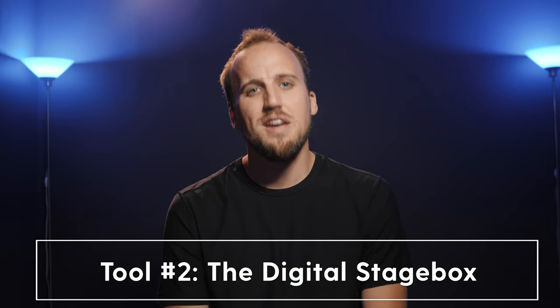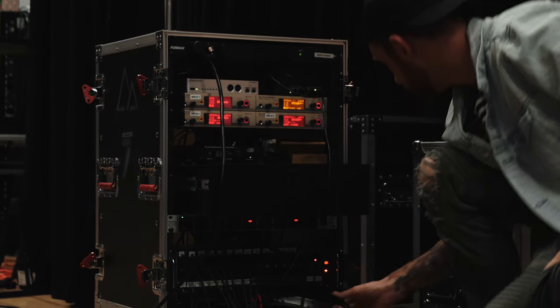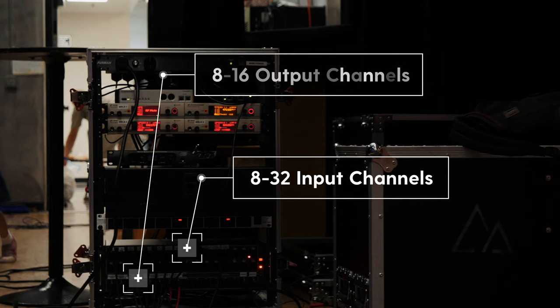Tool number two: the digital stage box. Once you have a digital mixing console, the next critical tool is the digital stage box — the perfect complement to your mixer, giving you the greatest flexibility for routing audio to and from your stage. A stage box contains anywhere from 8 to 32 input channels for microphones and instruments, and 8 to 16 output channels for in-ear monitors. It sends all of those audio signals to and from your mixing console over one ethernet cable — no bulky analog snakes that often fail. My favorite configuration is using two stage boxes placed on each side of the stage, giving musicians flexibility with where they can plug in.